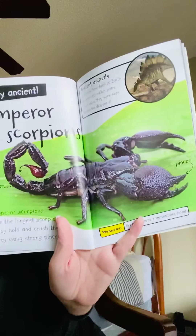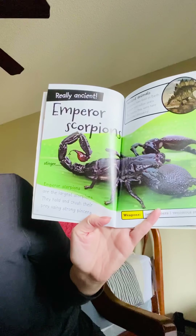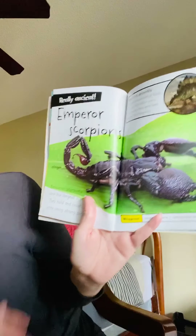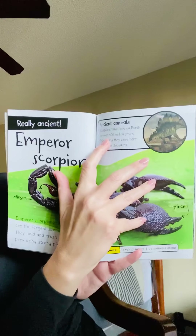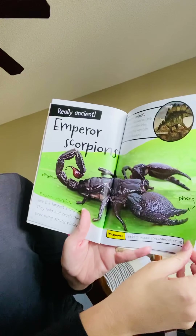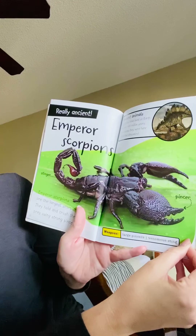The emperor scorpion. Emperor scorpions are among the largest scorpions. They hold and crush their prey using strong pincers. The ancient animal — scorpions have lived on earth for over 400 million years. This means they were here before the dinosaurs. Their weapons are large pincers and a venomous sting.